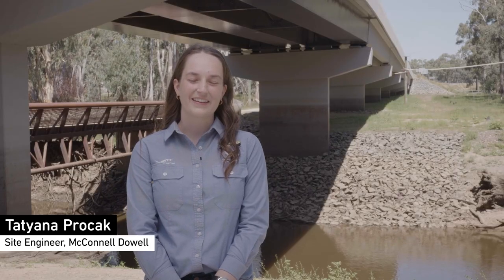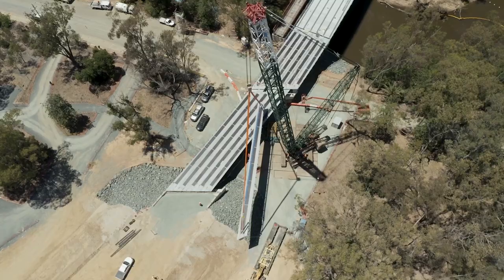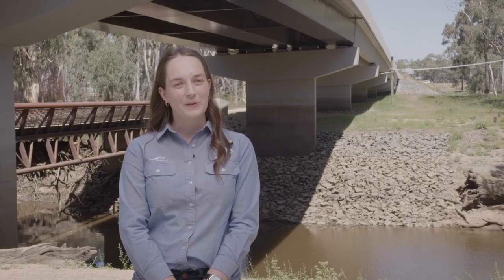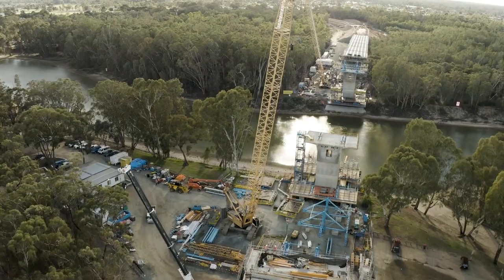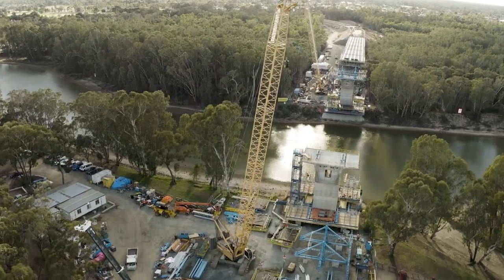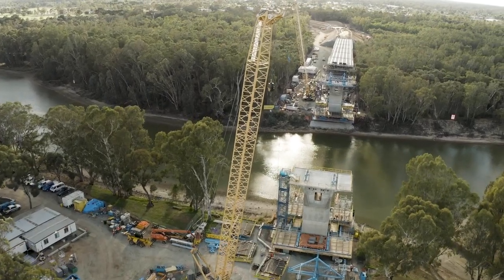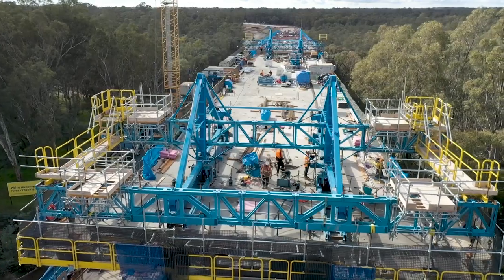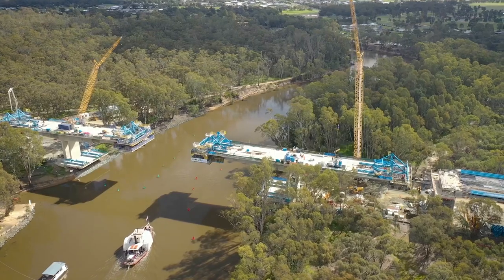We made sure that everything was built to the specifications and to the highest quality possible. Standing here today I'm really proud of what we've been able to create here. We've built a quality asset that has survived a 1-in-100-year flood — one of the biggest floods in Echuca — and I look forward to the Echuca Moama community using the bridge well into the future.